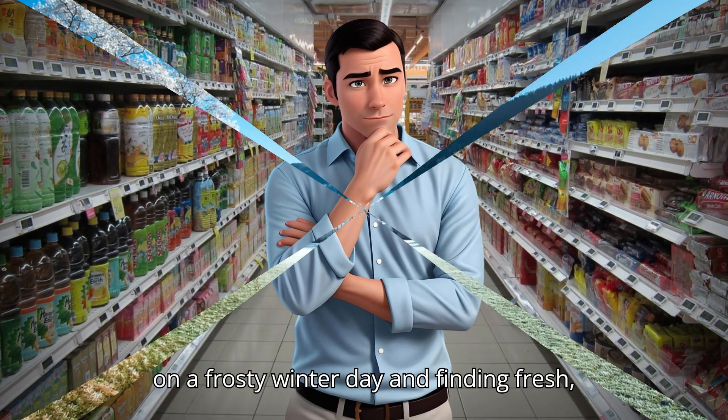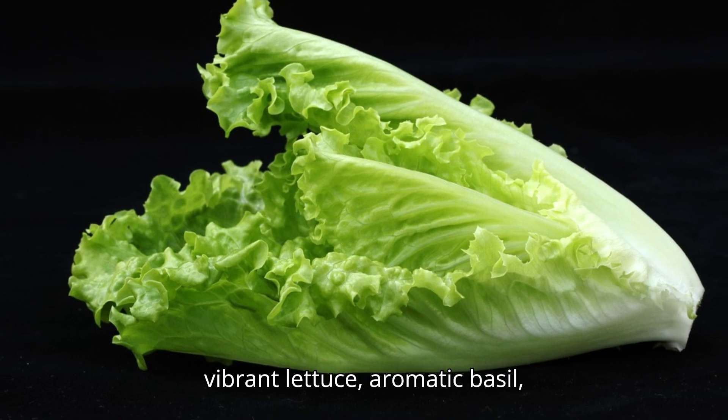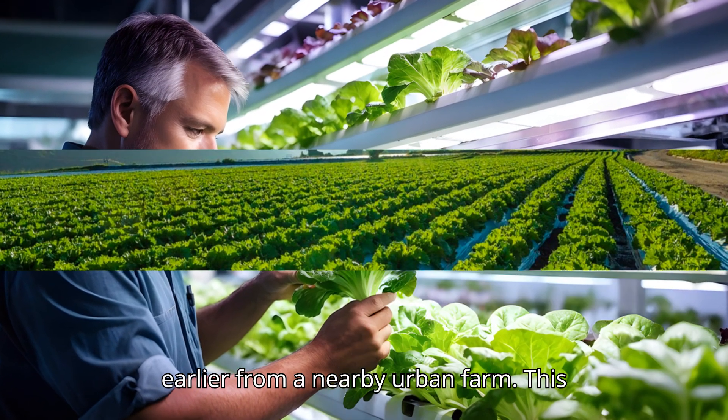Imagine stepping into your grocery store on a frosty winter day and finding fresh, vibrant lettuce, aromatic basil, succulent strawberries, and perfectly ripe tomatoes, all harvested just hours earlier from a nearby urban farm.